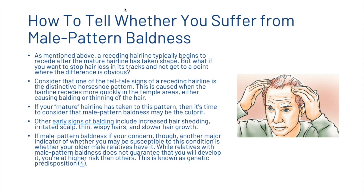So how can you tell whether you suffer from male pattern baldness? A receding hairline typically begins to recede after the mature hairline has taken shape, but what if you want to stop hair loss in its tracks? One of the telltale signs is the distinctive horseshoe pattern, caused when the hairline recedes more quickly in the temple areas, causing balding or thinning. Other early signs of balding include increased hair shedding, irritated scalp, thin wispy hairs, and slower hair growth. Another major indicator is whether your older male relatives have it as well — while that doesn't guarantee you'll develop it, you are at higher risk. This is known as genetic predisposition.